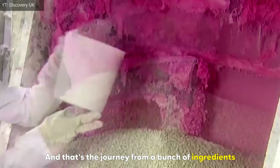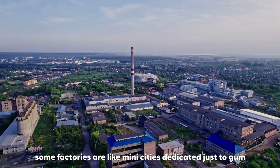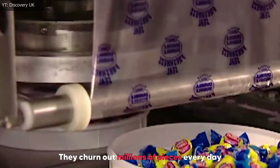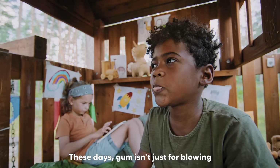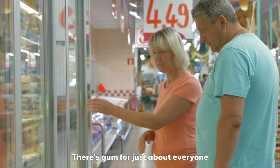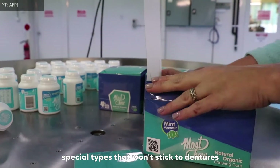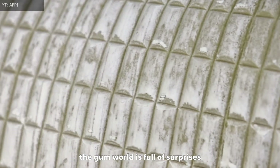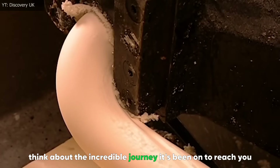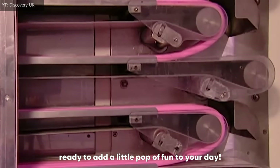And that's the journey from a bunch of ingredients to the bubblegum in your pocket. Some factories are like mini cities dedicated just to gum, churning out millions of pieces every day and sending them all over the world. These days, gum isn't just for blowing bubbles or freshening your breath anymore — there's gum for just about everyone, from sugar-free options for the health conscious to special types that won't stick to dentures. So the next time you unwrap a piece of bubblegum, think about the incredible journey it's been on to reach you, ready to add a little pop of fun to your day.